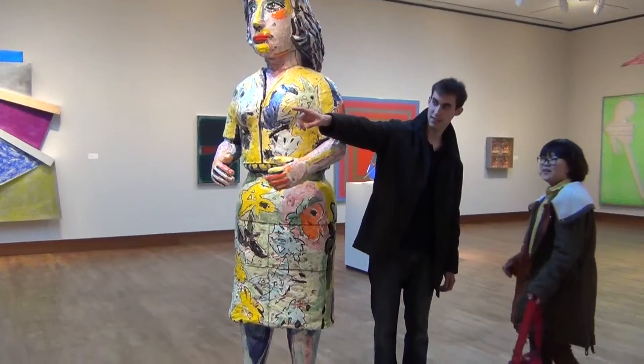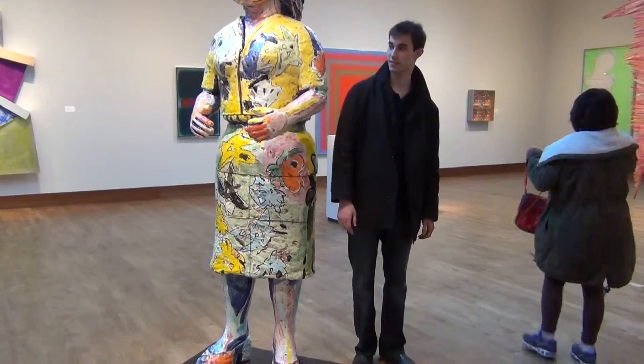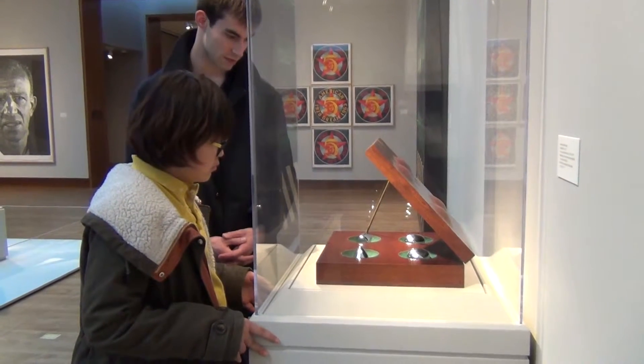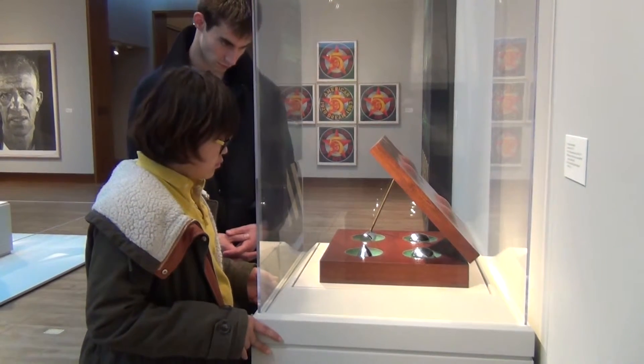Look at that face. Wow. Face. Yeah. They're all the same volume, but different shapes. Like that.